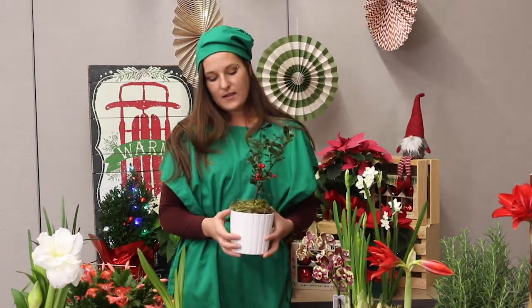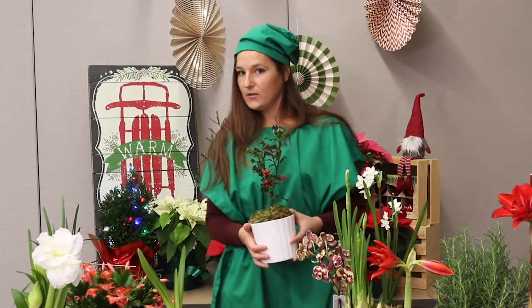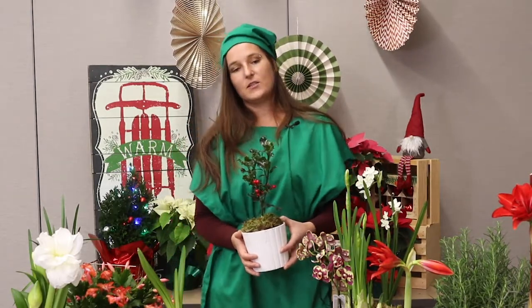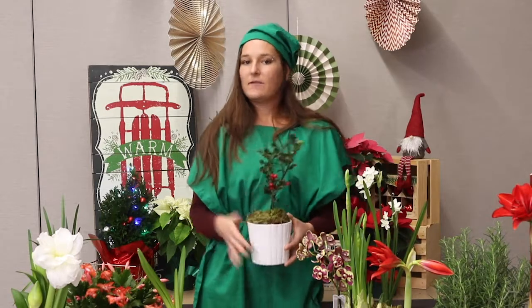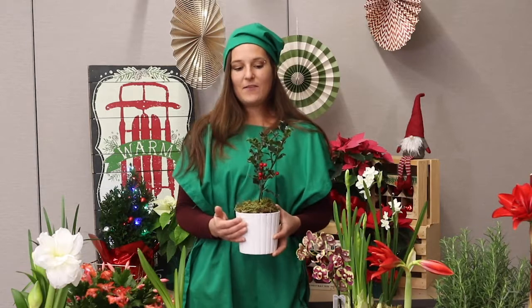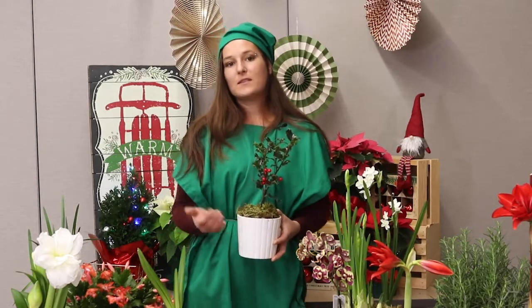So is holly actually able to grow here in Utah? Well, it depends on where you live. Most holly is a zone 6 plant, so you have to take that into consideration. Another thing to consider is the fact that holly is a dioecious plant, which means that the male part and the female part are on separate plants.